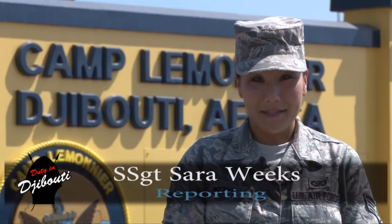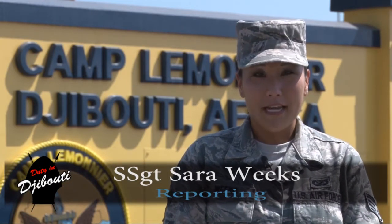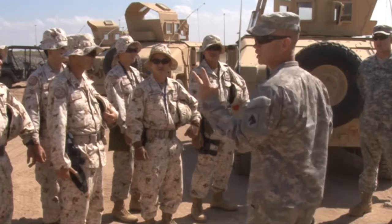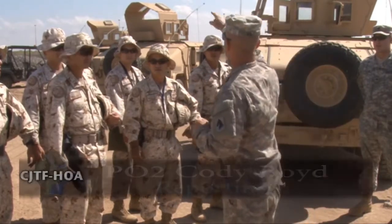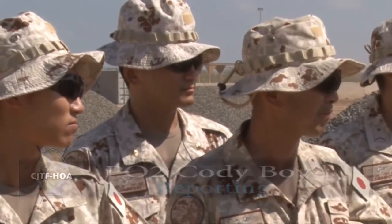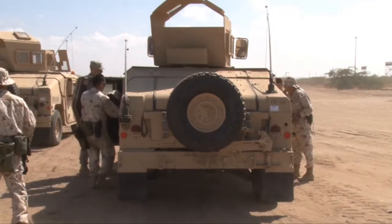I'm Staff Sergeant Sarah Weeks. U.S. Military and Japan Ground Self-Defense Forces work together in Djibouti, Africa. Petty Officer Cody Boyd shows us how they trained together on counter improvised explosive device identification. Members from the Kentucky Army National Guard teamed up with members of the Japan Ground Self-Defense Force to train the Japanese on different types of counter improvised explosive device identification.